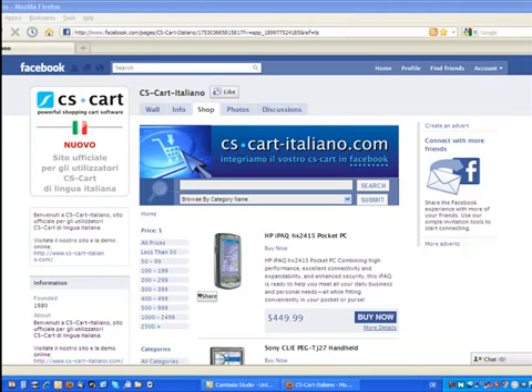Here you can see our Fanpage demo shop in Facebook. Let me show you how it works. You see the products listed.